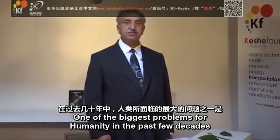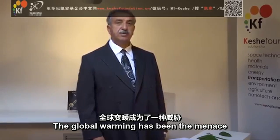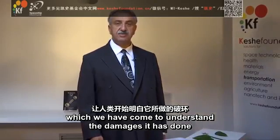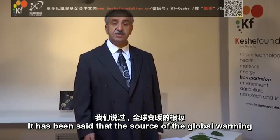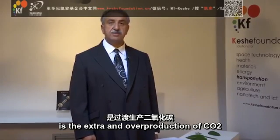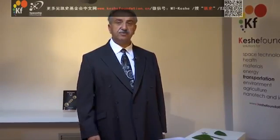One of the biggest problems for humanity in the past few decades has been global warming. Global warming is the menace which we have come to understand the damages it has done and can do in the future to humanity. It has been said that the source of global warming is the extra and overproduction of CO2 by using and burning different kinds of fuels.